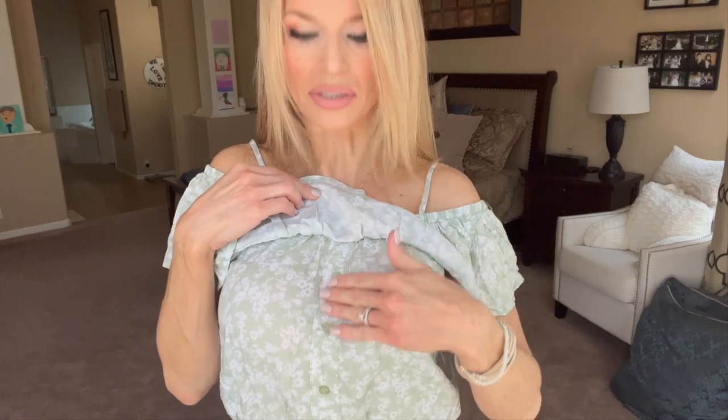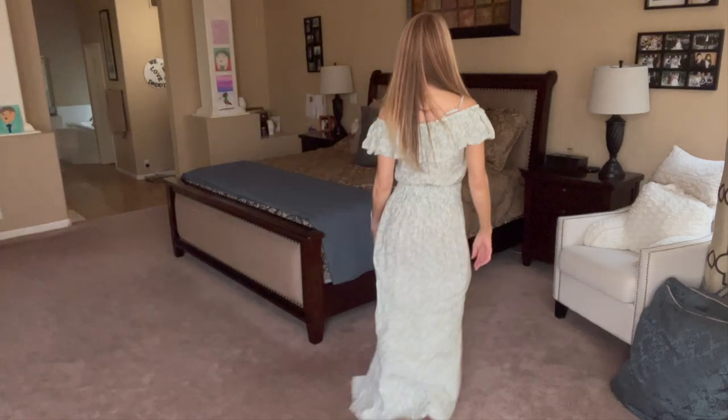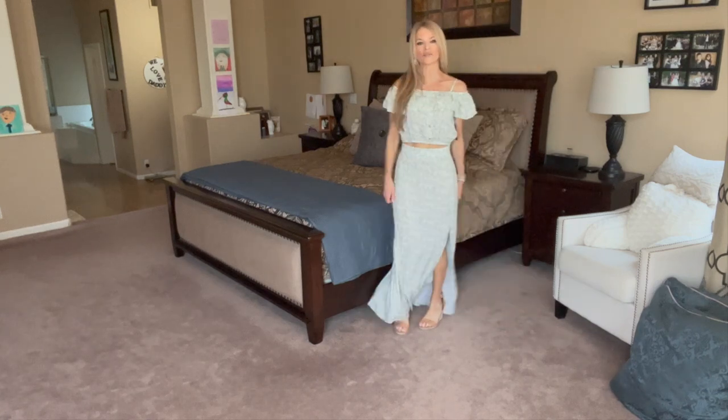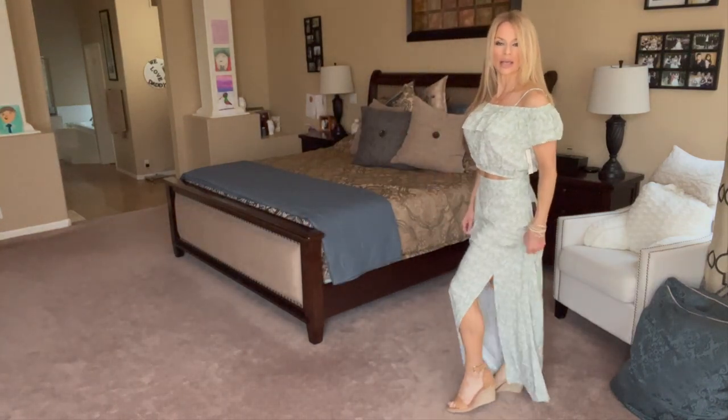It's a floral print with seafoam color and white flowers on a seafoam background. There's a nice piece of elastic that'll stay put, and a nice piece of elastic at the bottom. The faux buttons don't work — they're just pretty seafoam green decorative buttons going down the top. I think it's a really cute and feminine outfit. The material is very soft and very thin — I don't know that it would be see-through but I haven't worn it outside. It's a flowy, blousey style that then comes in — really pretty.